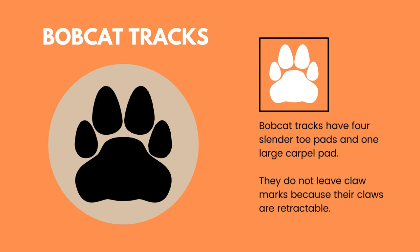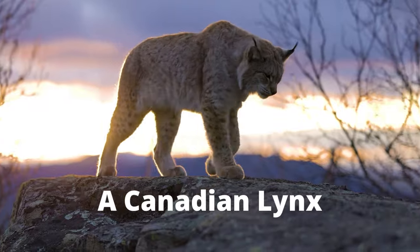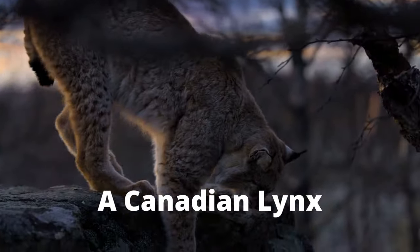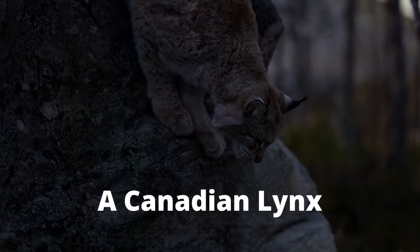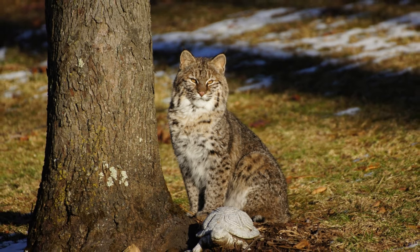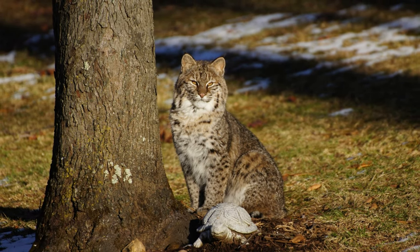Hunters and trappers use animal tracks as well as scat to track what animals are in their territory. In the past, humans relied on these tracking skills for survival; today we still use these techniques. A bobcat's foot has four long, slightly pointed digits and a large carpal pad. The bobcat's prints are smaller than those of a Canadian lynx or a mountain lion. Both the bobcat and the Canadian lynx have many similarities such as dark banding and spots, but key differences include the tufts on their ears, black tips on their tails, and size. Bobcats are much smaller than the Eurasian lynx and other lynx species.